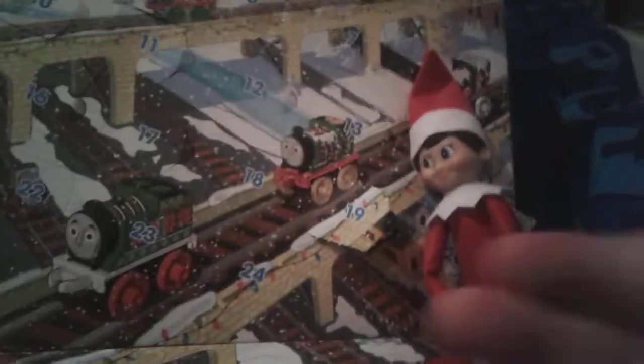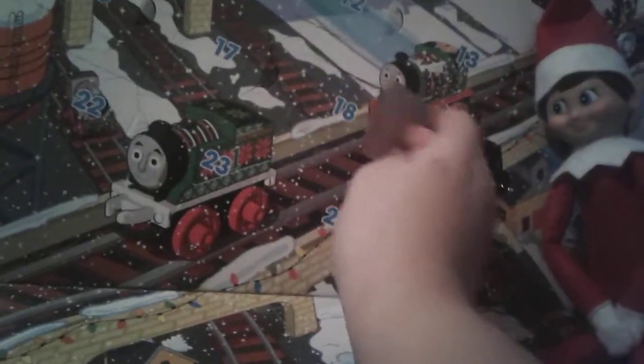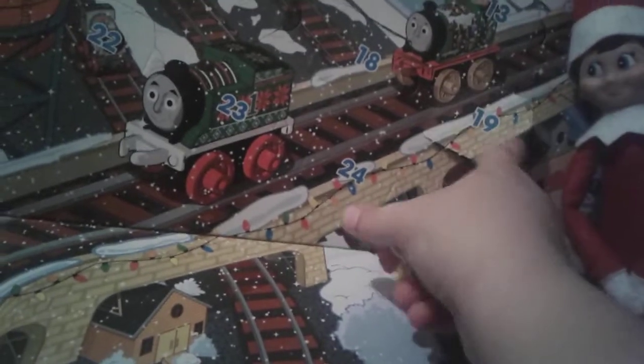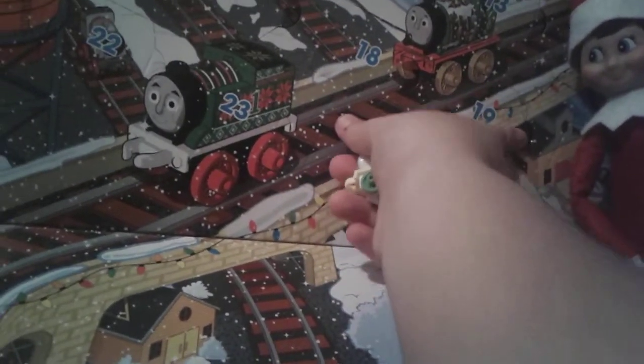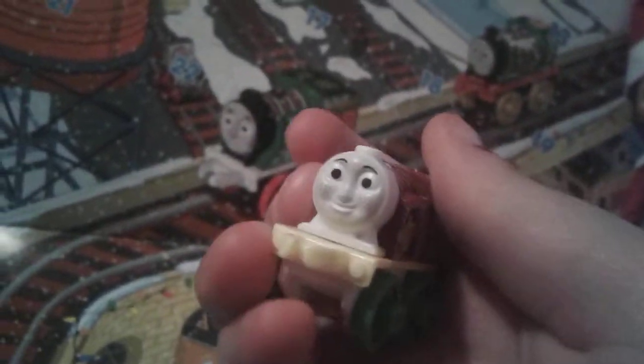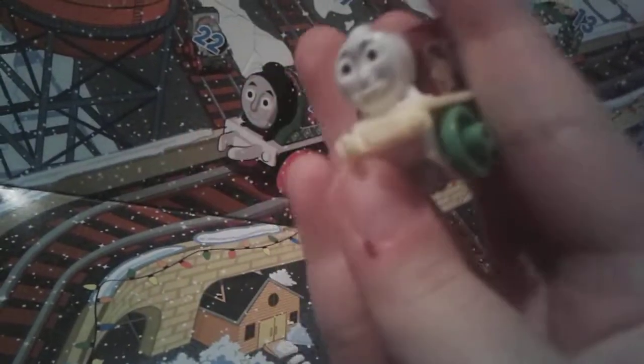Alright you guys, we got it opened up — let's see who we got. Wow, it's a Christmas mini! And it looks like it's Rosie as a gingerbread house. Oh my gosh, this one is so cute!